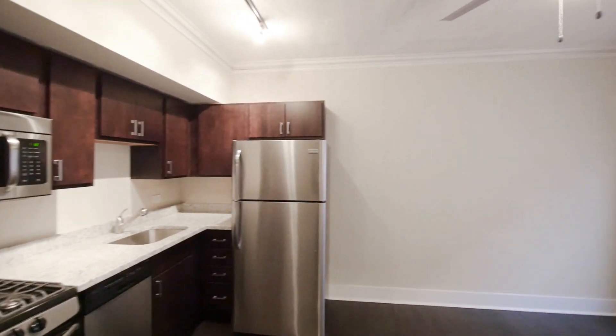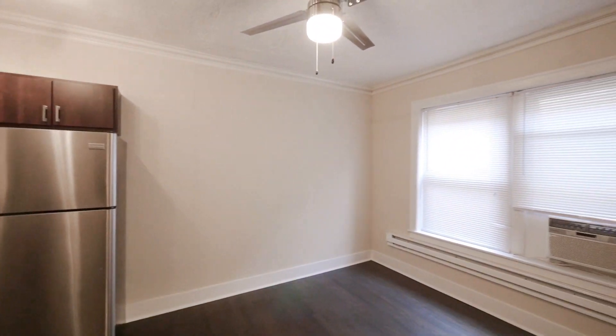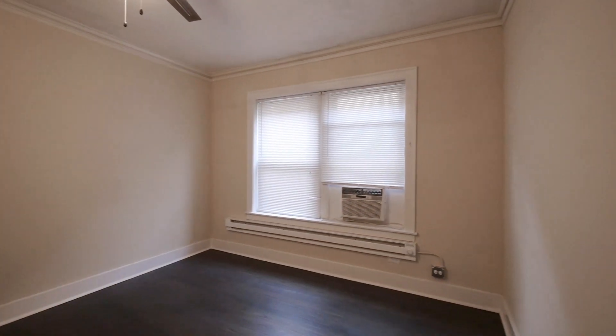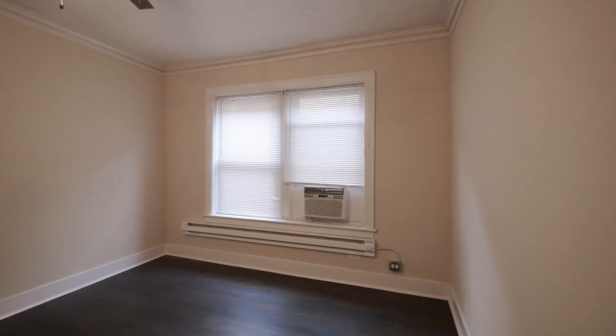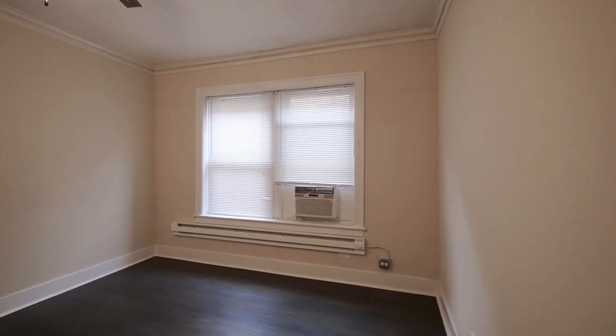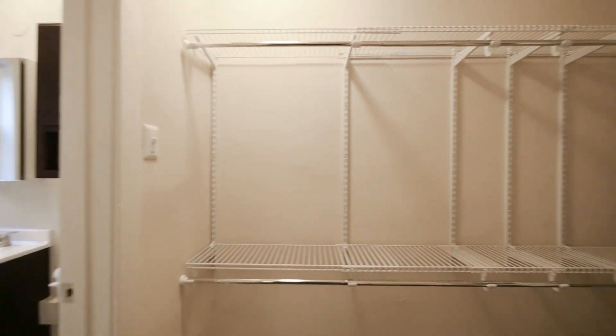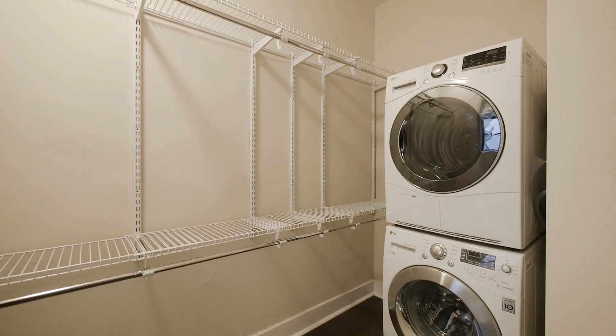There's hardwood flooring throughout that's been refinished. There's a fan in here with track lighting as well, and an air conditioner right in the unit. To the right here is a big open closet with in-unit washer and dryer.